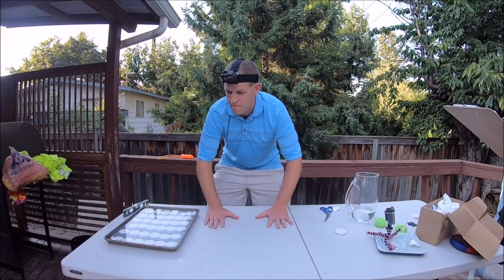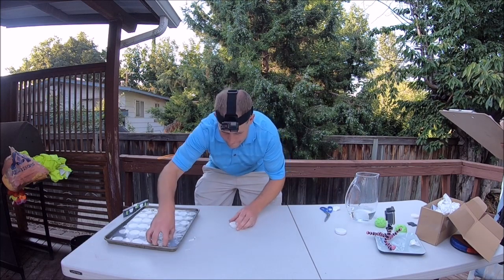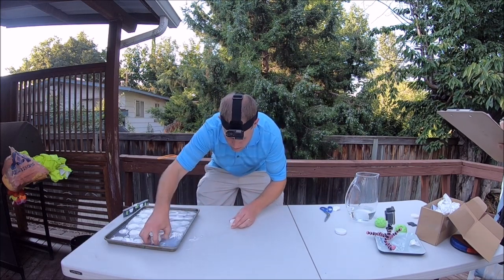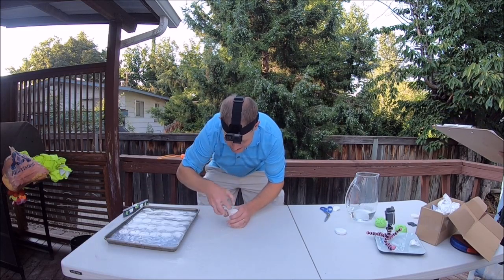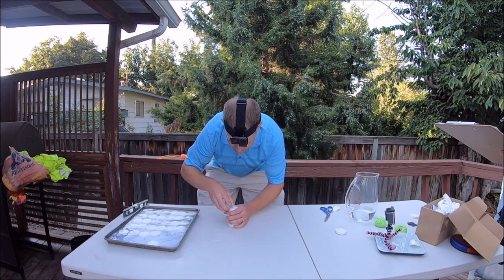Ready, set, go! Are we stopping in a minute, Becky? I think we're giving him a countdown to a minute, and then we stop it?